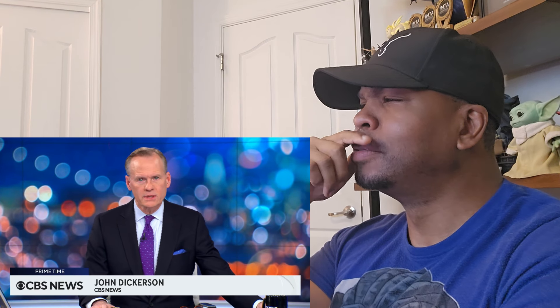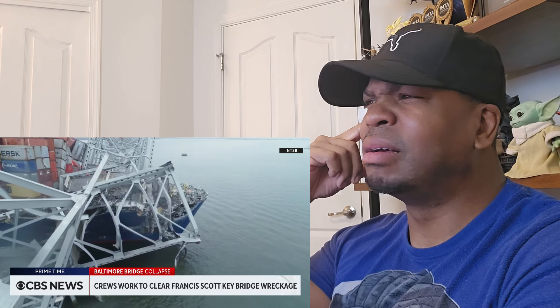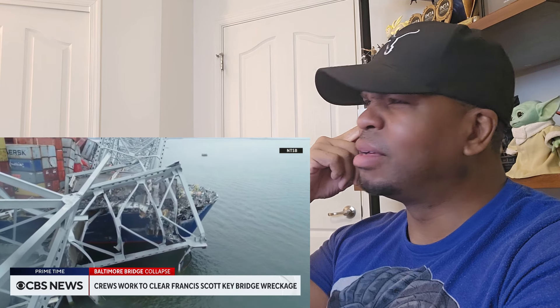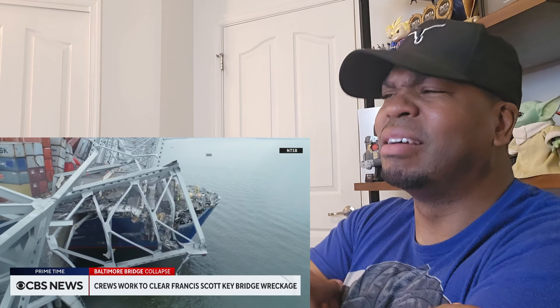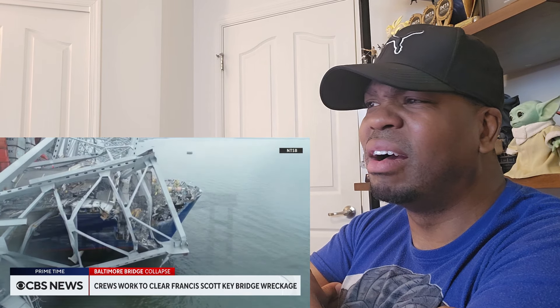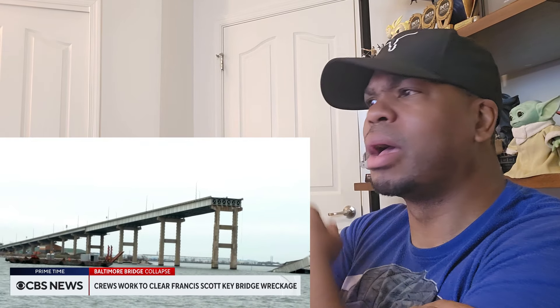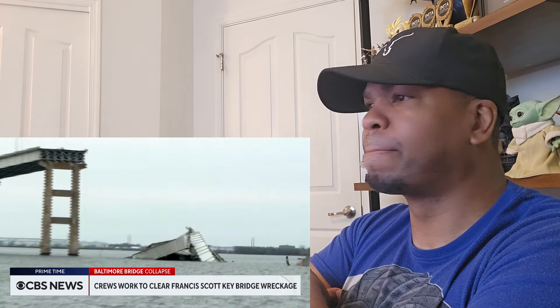We begin our report at the remnants of the Francis Scott Key Bridge. NTSB drone footage shows the cargo ship that took down much of the 1.6-mile-long structure — its bow girdled in steel and stacked with asphalt. CBS crews captured video of its on-ramp, which now leads only to reminders of disaster.